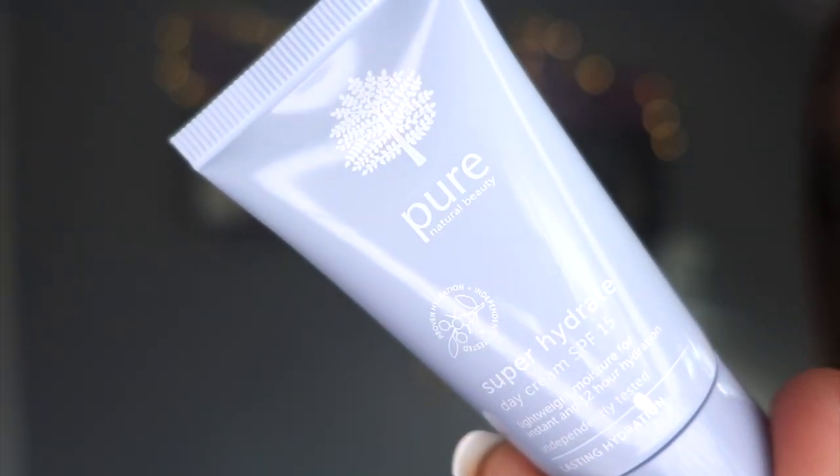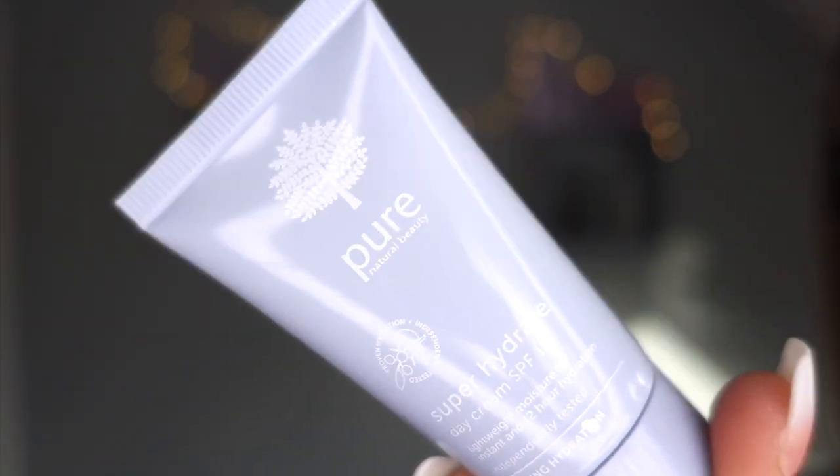Day seventeen - M&S Beauty Pure Natural Beauty Super Hydrate Day Cream with SPF 15. I'm really trying to get into wearing SPF every day because 27 in January and I don't want any more wrinkles than I've already got. It says it's non-greasy, which is really important for someone like me with oily skin.